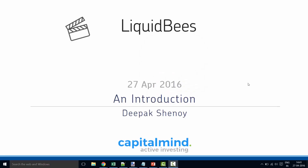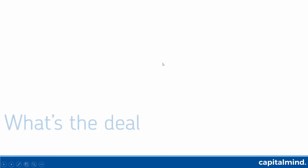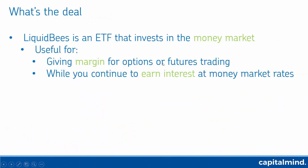Hi folks, introduction to Liquid BeES. This is Deepak Shenoy from Capital Mind. We encourage active investing, and here's an introduction to an ETF called Liquid BeES. It's an exchange traded fund that invests primarily in the money market.